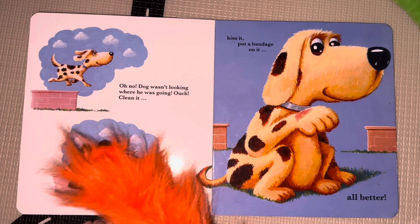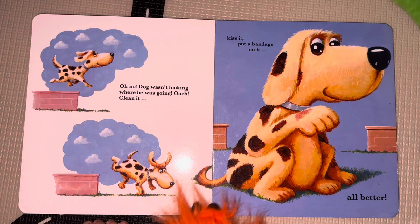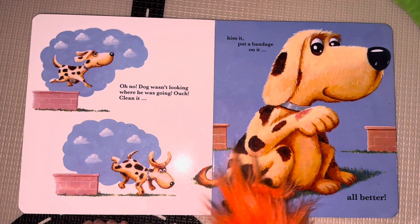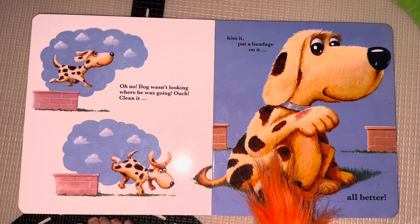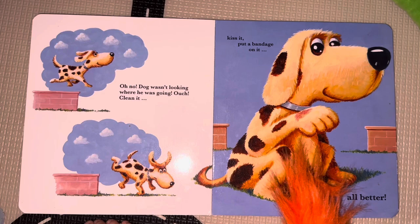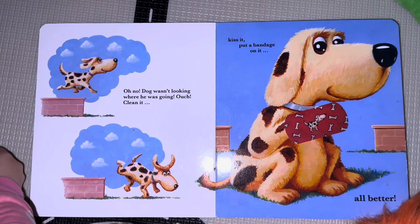Look, it's a dog running. Oh, no — dog wasn't looking where he was going. Ouch! Oh, he hit the top of his foot. Now we've got to clean it, kiss it, and put a bandage on it. Which bandage is it? We need one for a dog. That looks like a bear — let's try another one. How about... the red one? No, that's a sheep, silly. You have to clean it, kiss it, and put a bandage on it. That's right. Good job. All better!